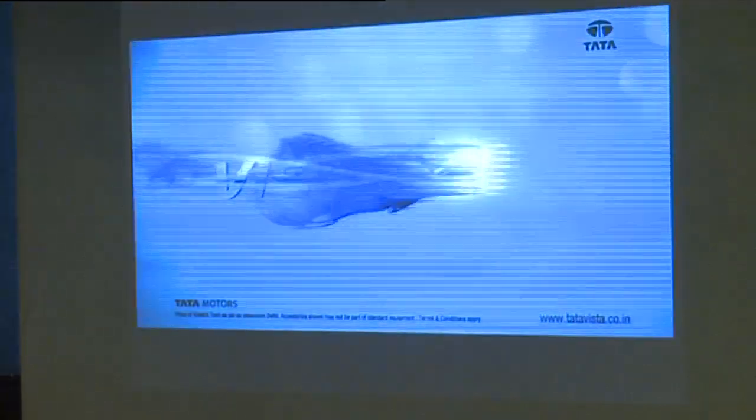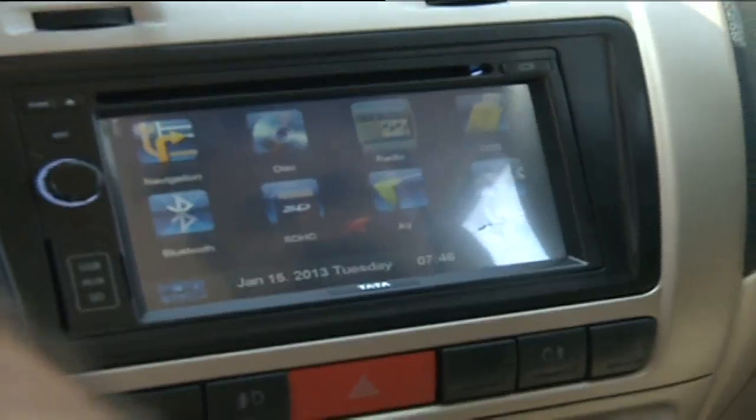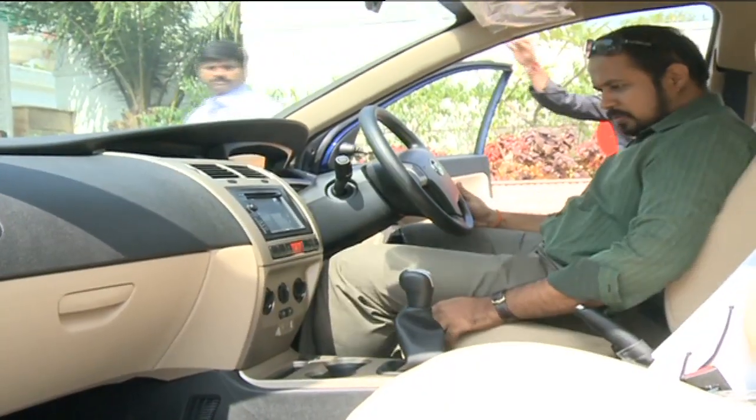Tata Motors announced the launch of the new Vista VX Tech in Hyderabad. The new model has advanced features like touchscreen and GPS navigation. The company also displayed the new Nano Twist, which has electric steering for relaxed driving in city traffic.